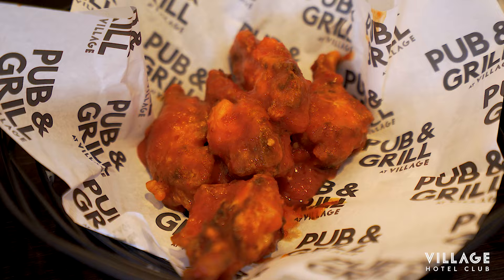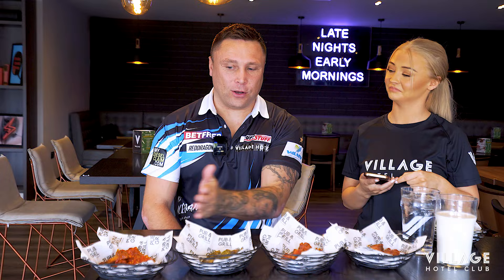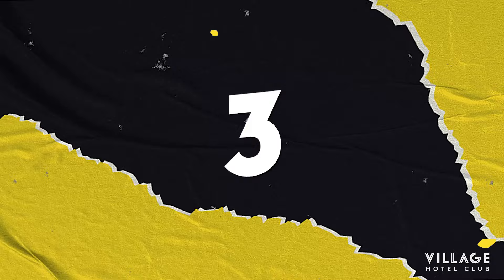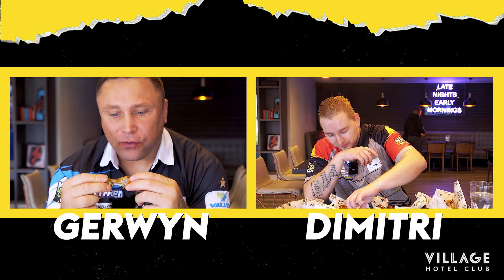Final challenge — the Village Hot Wing Challenge! We've got four sets of chicken wings starting from the mildest to the hottest: the Village Volcano. How are you with heat? I don't mind — I usually have these ones but I've never got this far, so we'll see. How are you with spice? Not good, no, no! I'm actually very nervous. Three, two, one — here we go!